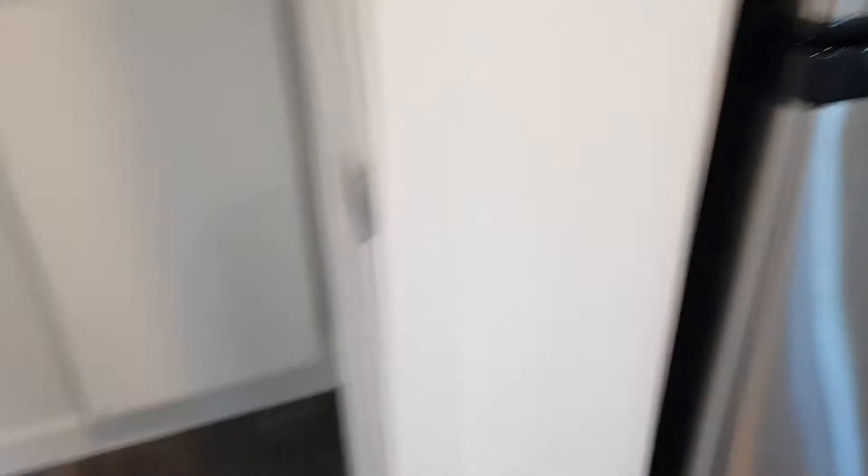Maybe a shoe rack down below. It's a little squeaky. Stainless steel refrigerator, cabinetry up above, and a nice wide open floor plan.